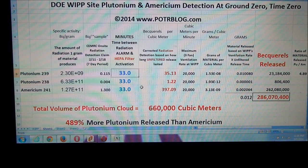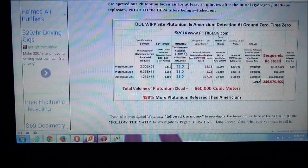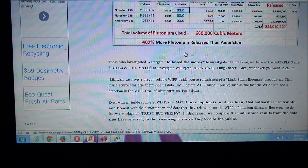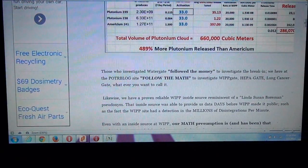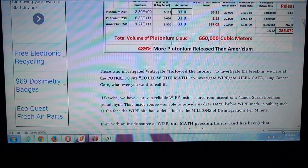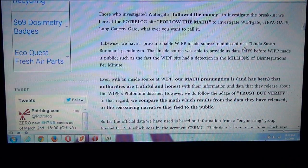Let's go into the detail of how we came to this, what drew our attention to it. Those who investigated Watergate followed the money to investigate the break-in. We here at the Potterblog site follow the math to investigate WIPP-gate, HEPA-gate, lung cancer-gate, whatever you want to call it.